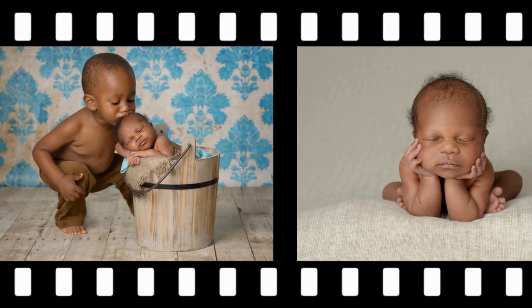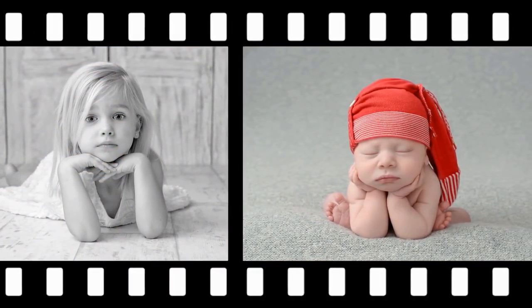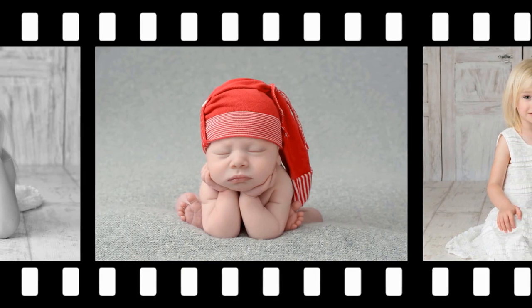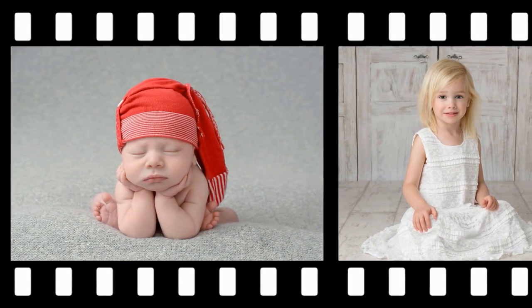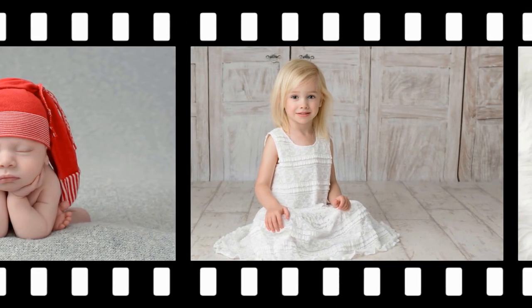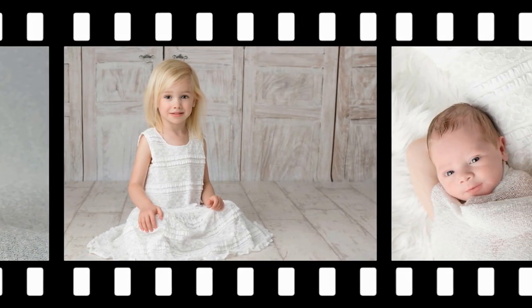So if anybody knows a handy plumber, electrician, or builder who fancies doing any work for extremely reduced rates, or would like family shoots or free sessions — or something where we can work together, like I take photos of their business — please send them my way. That would be amazing. It's all about businesses working together and networking, and I'm a firm believer in networking.